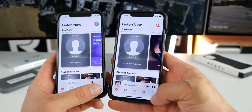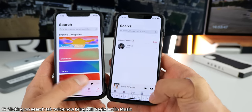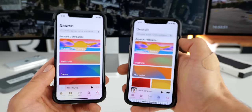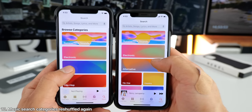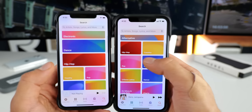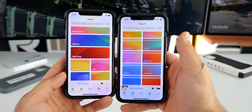Also within music, clicking on the search icon and then clicking it again will now bring up the keyboard — a very nice shortcut. Also within the search page, you'll notice the results are slightly different. Dance has been removed, replaced with alternative, and hip hop has been removed, added to one of these smaller categories.